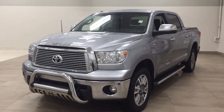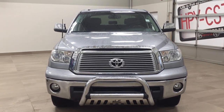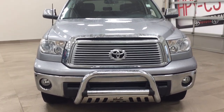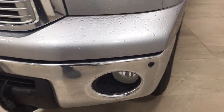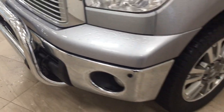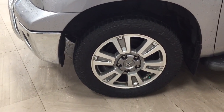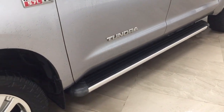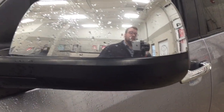A couple of the exterior features you will see on this Platinum are its daytime running lights. You also have your fog lamps. Taking a closer look at the front bumper, you are going to see your parking sensors. Your block heater is located over there as well. And you have your 20-inch aluminum alloy wheels, running boards, foldable mirrors, and heated mirrors. The color we are looking at today is silver.